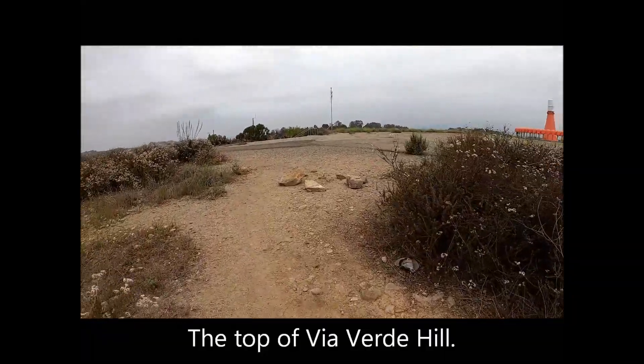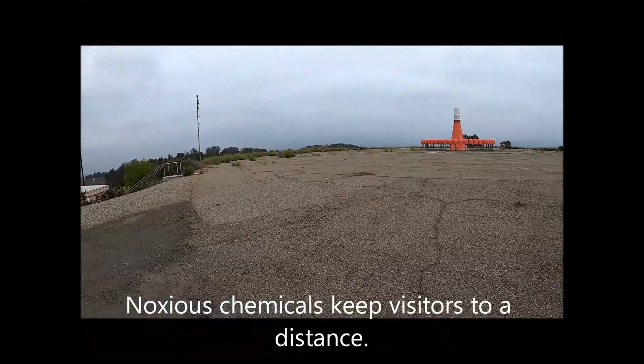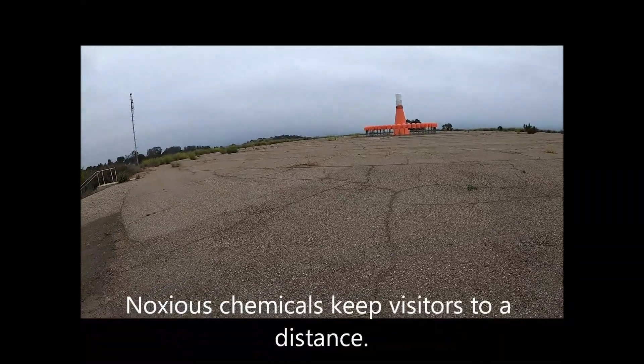At the top of Via Verde Hill. Noxious chemicals keep visitors to a distance.